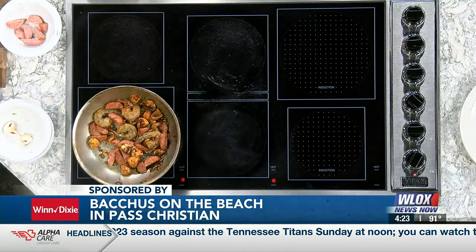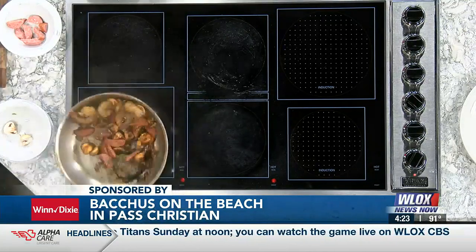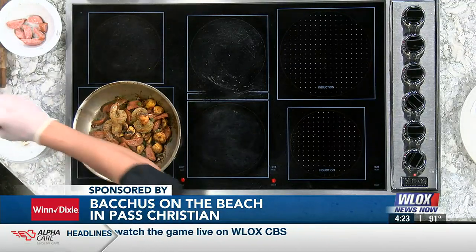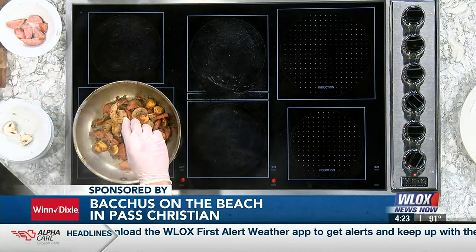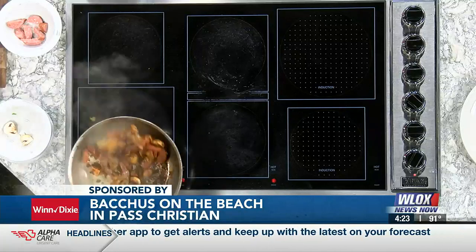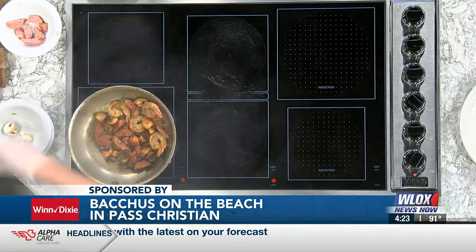Chef Ed, it's looking great in the pan here now. I added some sausage — some smoked sausage to it with the 16-20 shrimp. Now I'm going to add about a tablespoon of Worcestershire sauce. Everybody loves to say that word. And then we added a little bit of lemon juice to it just to get it going. That looks great.